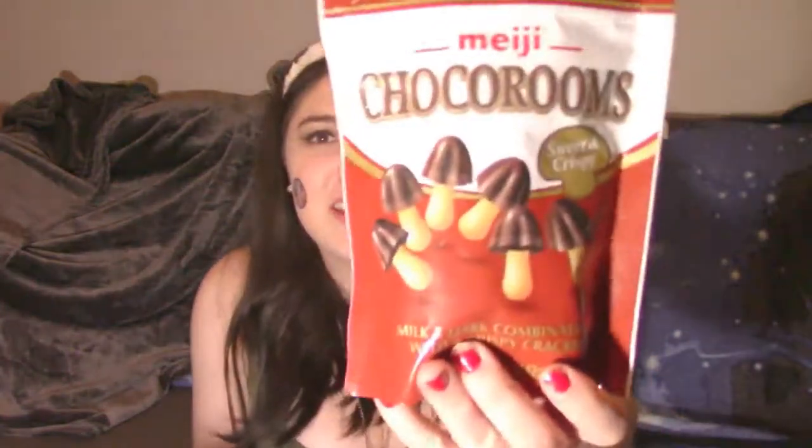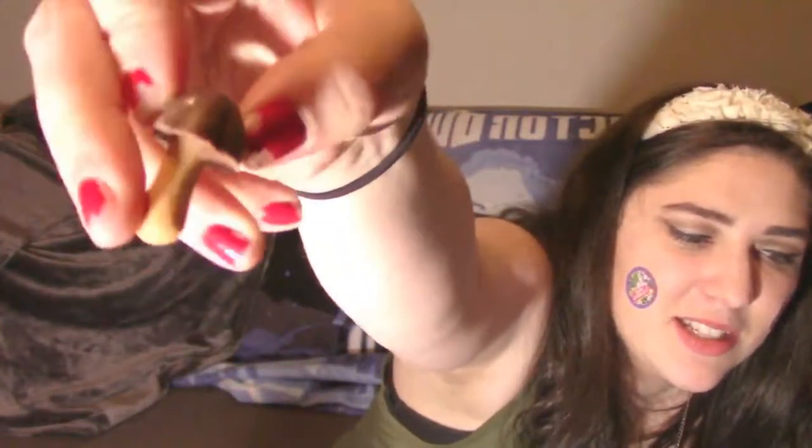This next one is also Japanese candy. I'm addicted to these — I already ate half the bag before the video. I saw them in my favorite anime and every other anime I've watched. They're called Choco Rooms and they look just like little mushrooms. It's dark chocolate on the outside, milk chocolate on the inside, and a cookie on the bottom. So yummy.